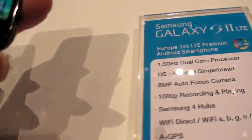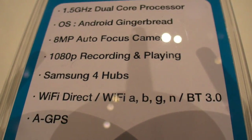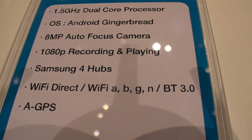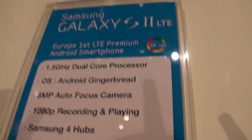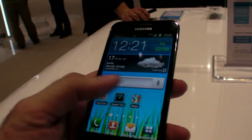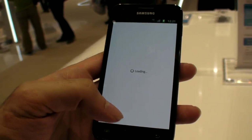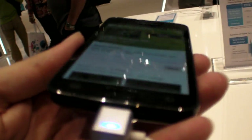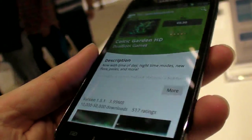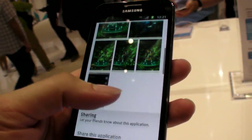But this is it — you have an even faster, bigger screen. You have the 4 hubs, and you might have faster Wi-Fi as well, maybe it actually does dual channel Wi-Fi. And again, it's a Super AMOLED Plus, but it's not HD resolution like the Note — that was just the Note.